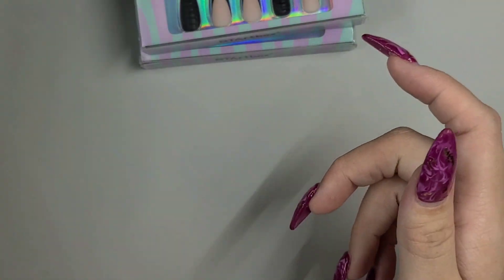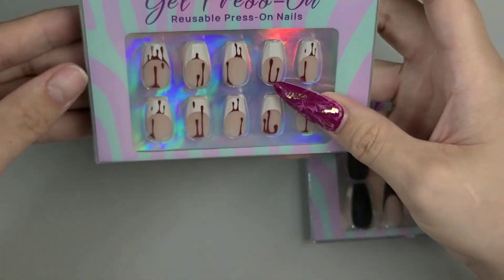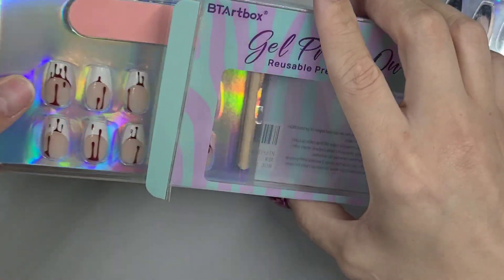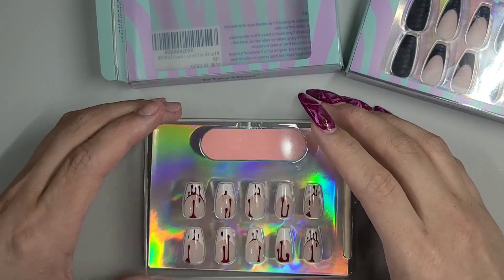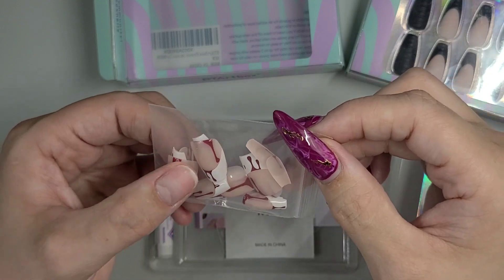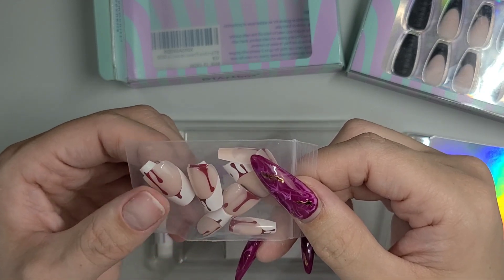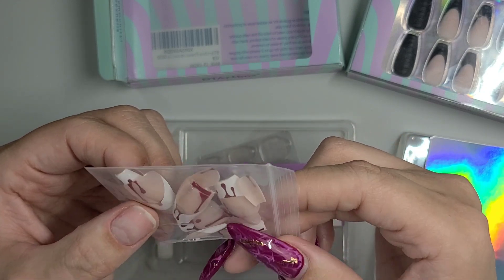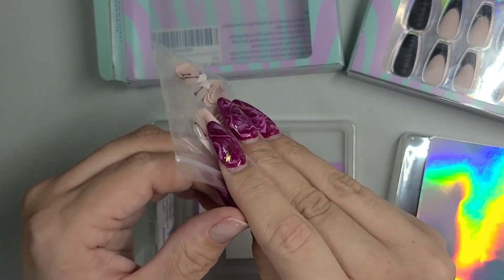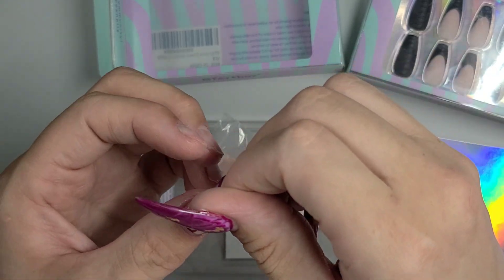Let's put these ones on. But first let's open this other set and see what size fits me. I have so many ideas — you can jazz these up with rhinestones or anything like that. Just make sure you use a flexible top coat, not a hard gel top coat, if you're adding extras. Or use a non-tac glue for rhinestones — that would probably be best.